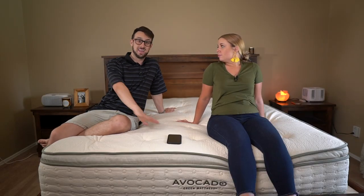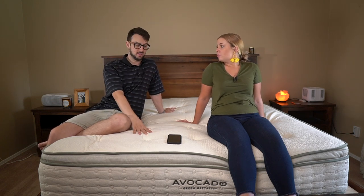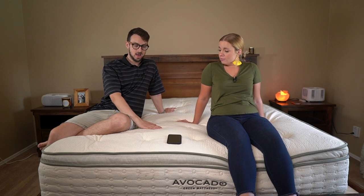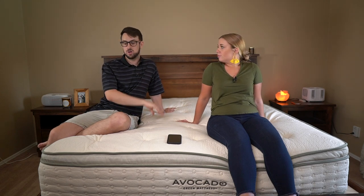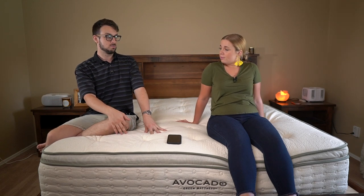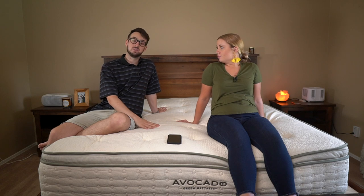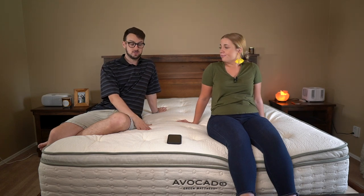This has organic latex, organic cotton — which is what you see here — recycled steel springs, and natural wool. When you're talking about the king of all organic beds, this is a great place to start. You're probably already familiar with it because they have a lot of advertising, but this is not the only option. The main downsides are it might be a little firm and a little expensive.